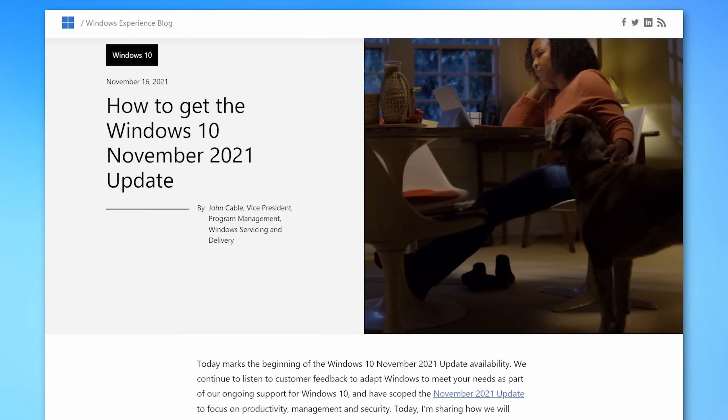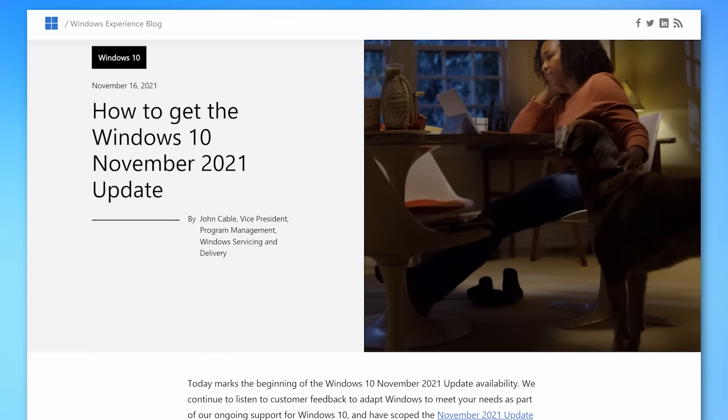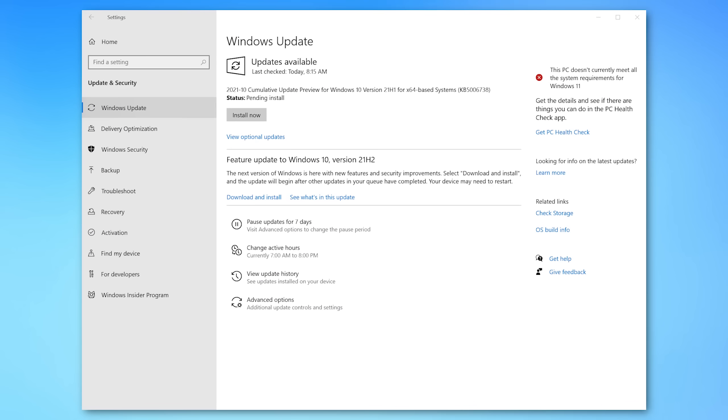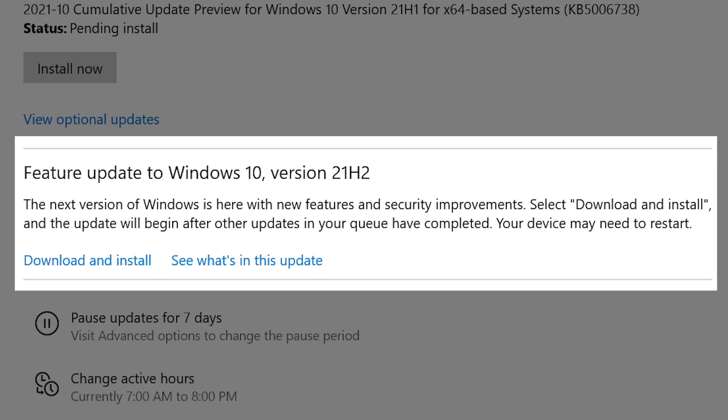The latest major update to Windows 10 has arrived. It's 21H2 — so 2021, second half — and you can get it optionally right now if you go into the Windows Update settings. It should be there as an option to download and install, or it will be rolled out automatically at some point, probably over the next couple of weeks or so, but Microsoft has accelerated that.